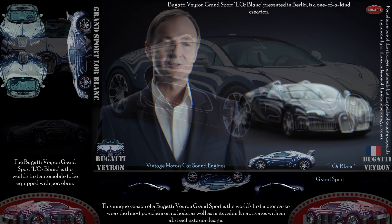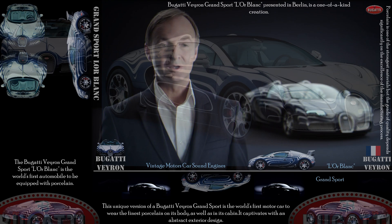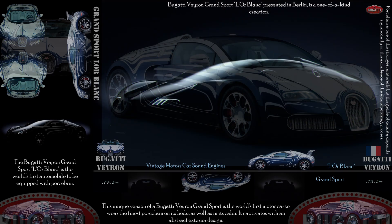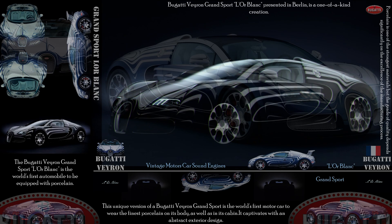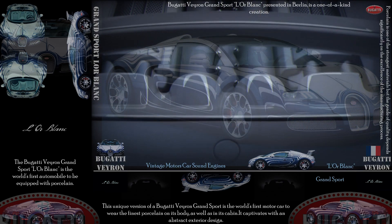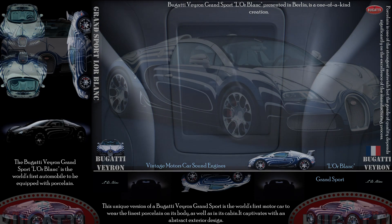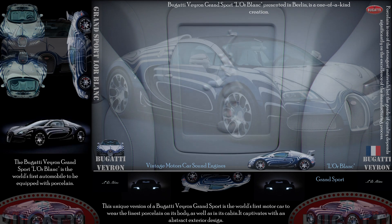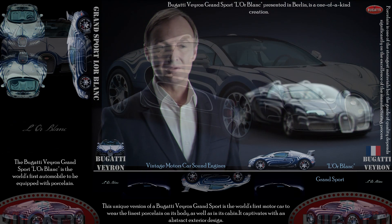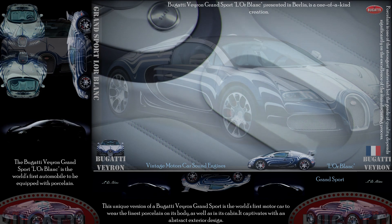The Bugatti Automobiles and the Königliche Porzellanmanufaktur have collaborated on a unique project — an art piece as much as an automobile. The collaboration combines the unique craftsmanship and value of two luxury brands, each at the pinnacle within their respective fields. The result is more than an automobile in the traditional sense; it is an artistic interpretation of our craftsmen's skills.